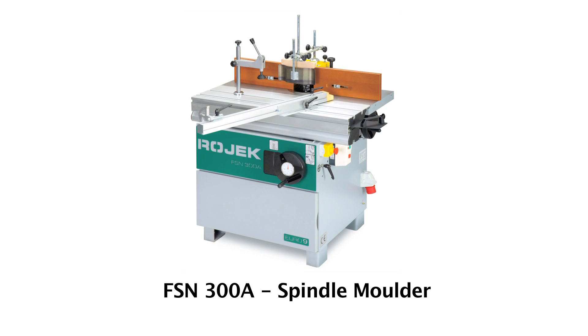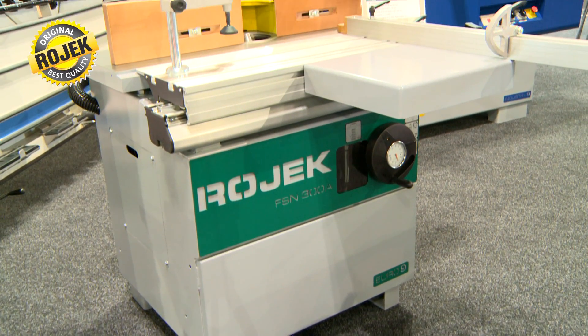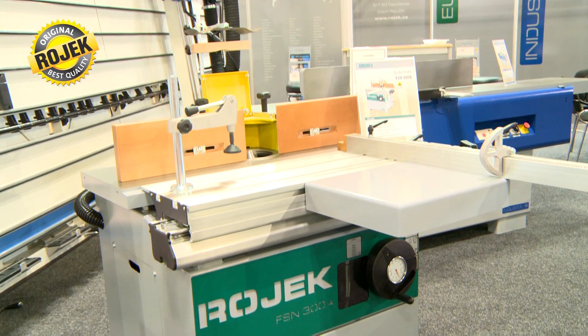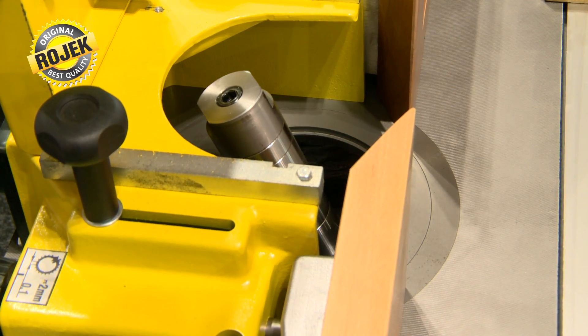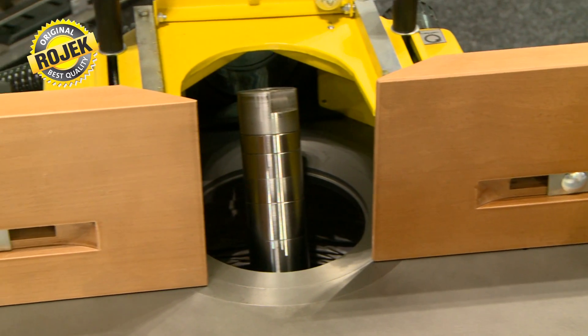In the Euro 9 series, Rojek produces the spindle molder, which is equipped with a spindle that tilts between minus 5 and 45 degrees. It has a 3.7 kW motor at its base.